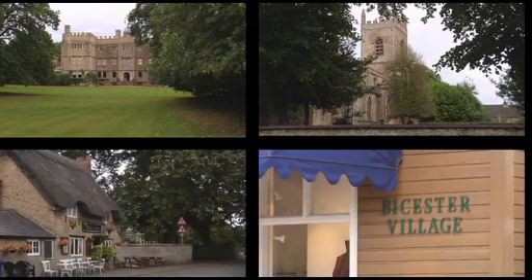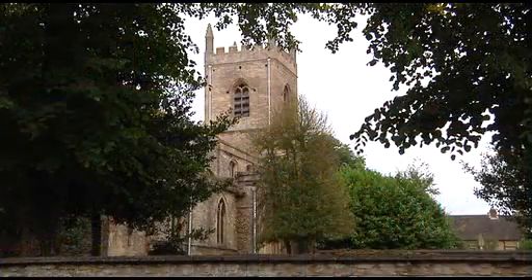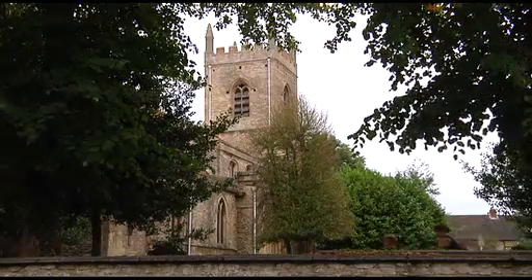Bicester has developed enormously in the past 20 years. St. Edward's Church is one of the earliest surviving buildings of the town.